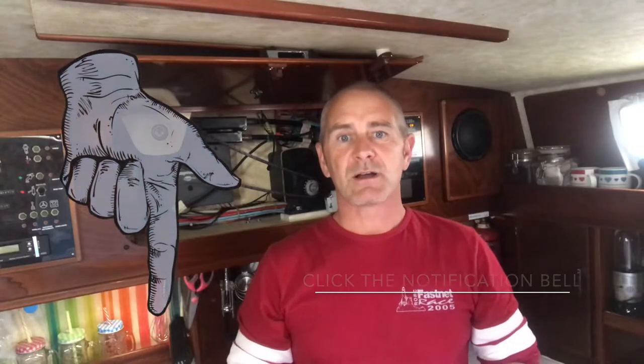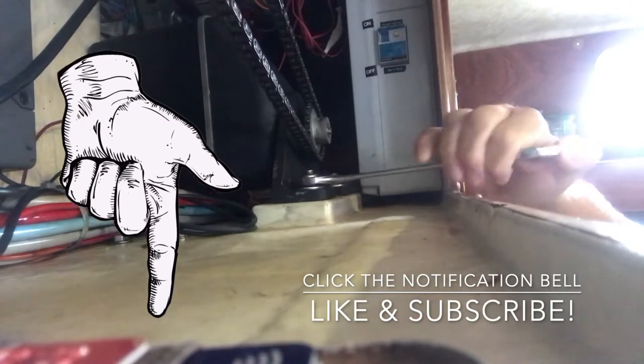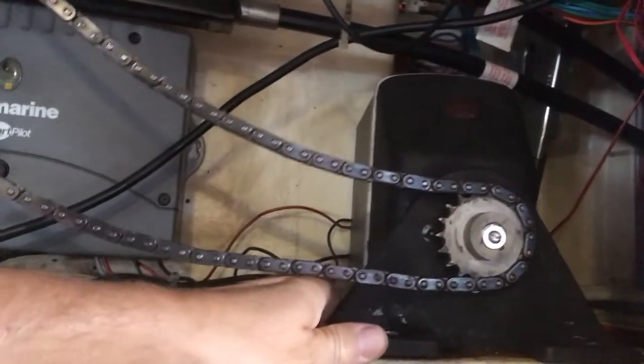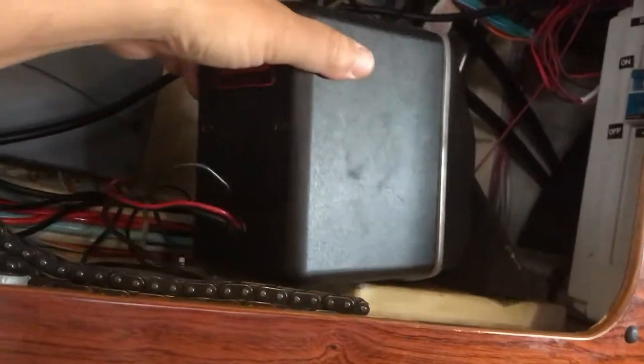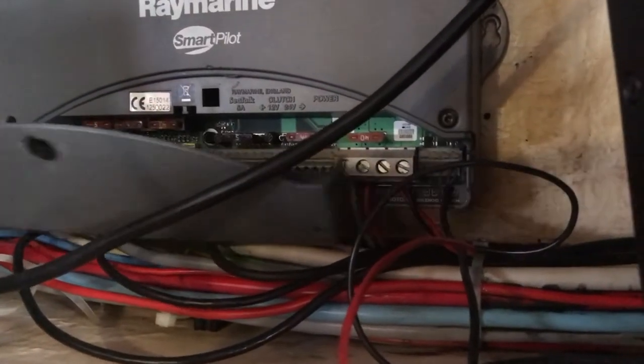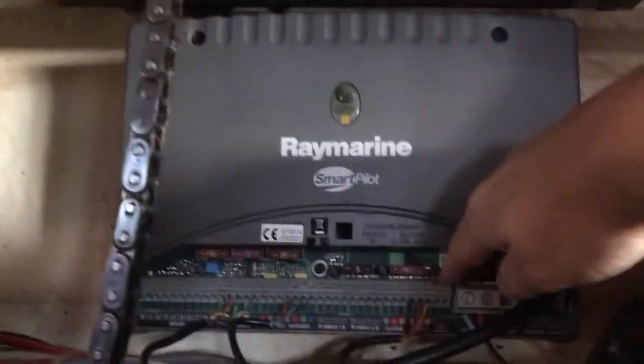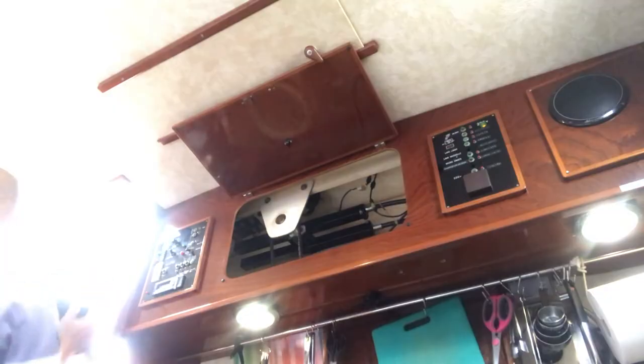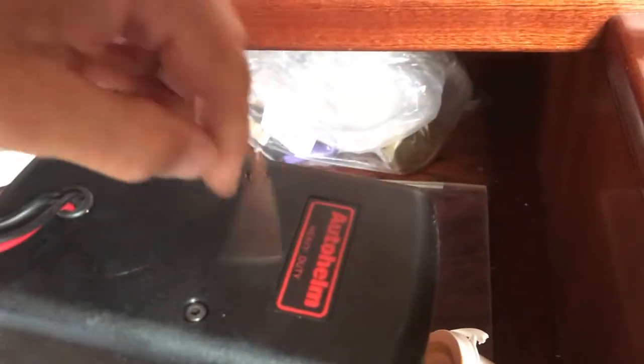When we got to Almeria Mar, I took it out, put it on the nav table, and had a look inside to see if there was anything obviously wrong — loose wires and so on — but beyond that I had no idea how to diagnose the problem.